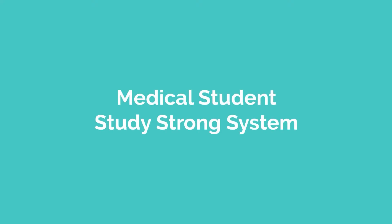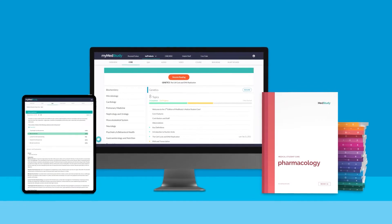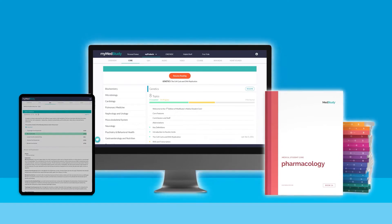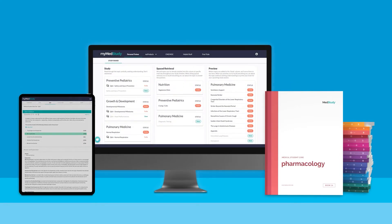Meet MedStudy's Medical Student Study Strong System, a thoughtfully crafted, comprehensive curriculum designed to transform how you learn in med school. It focuses on the knowledge you need to be a competent doctor and easily pass your exams. The system includes Medical Student Corps, QBank Plus for USMLE Step 1 and Step 2, and Personal Trainer.